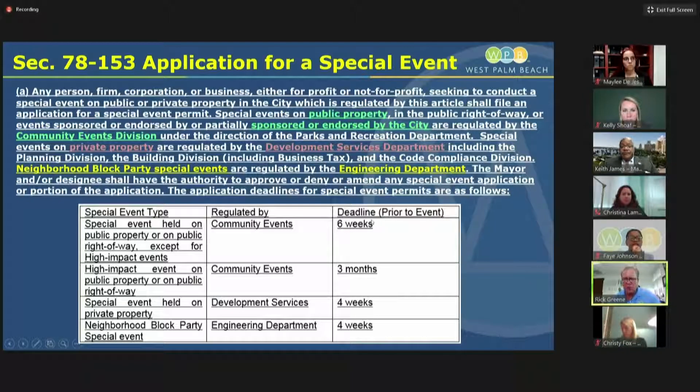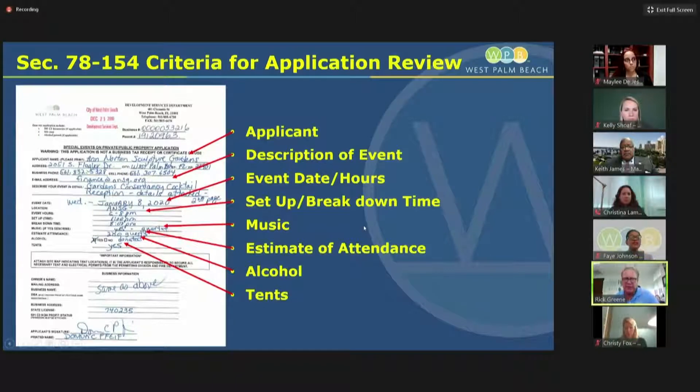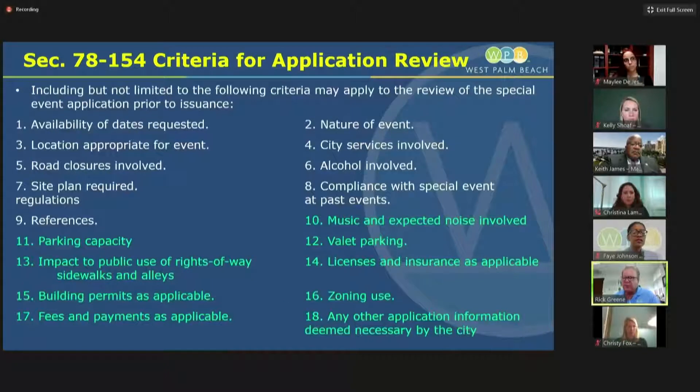We will have separate requirements for each of the three categories and deadlines for when applications must be processed so we have sufficient time to review them. We do require criteria for our review under section 78-154: the name of the applicant, description of the event, event date and hours, additional time for setup or breakdown, whether there will be music, estimate of attendance, whether there'll be alcohol and tents. This is a sample of one that Ann Norton submitted to us. We are expanding that review to ask for music and noise, parking — particularly given what we're seeing on the south end — and valet parking.